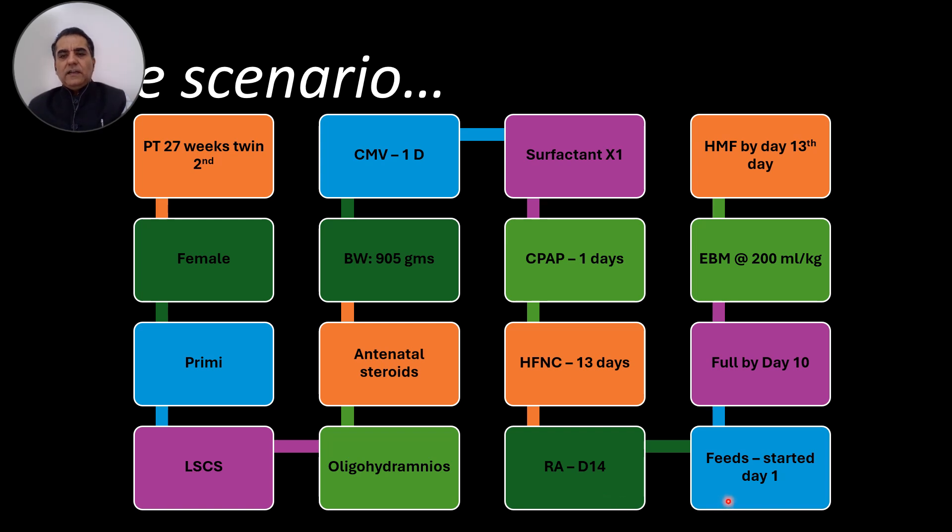Feeds were started as expressed breast milk (EBM) from day one. She was on full feeds by day 10, with total fluids at 200 ml/kg/day as TFI, entirely EBM. Human milk fortifier (HMF) was started on day 13 of life.